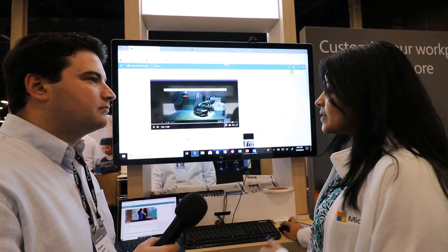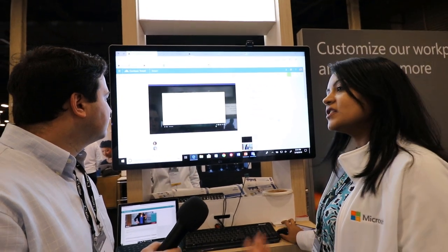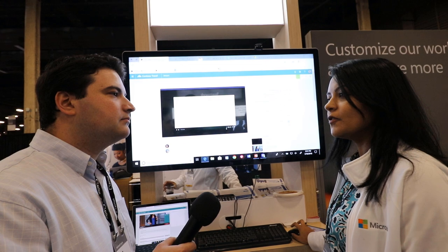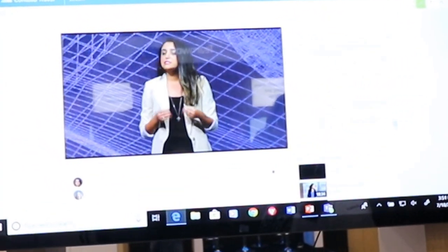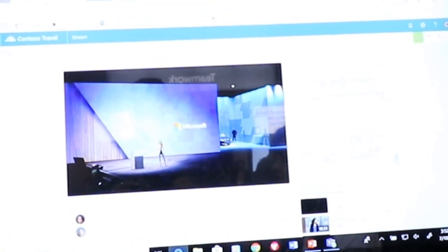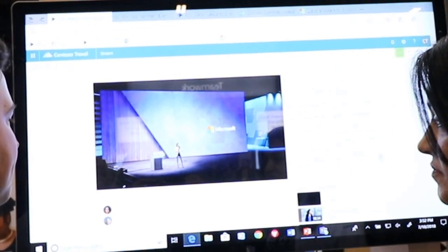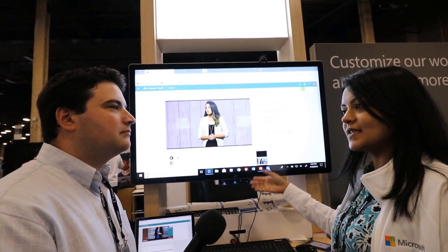The other really cool thing about Stream is the People tab. What we do here is we actually use cognitive services APIs to detect faces within the video. We're actually telling you that these two faces appear and where in the video they appear. For things like a town hall that lasts three hours, where you want to find the specific point where this person came on stage and demoed something, you can easily click on that point in the timeline and go exactly there.